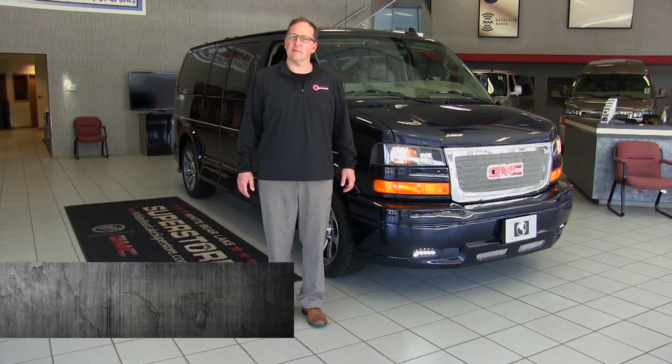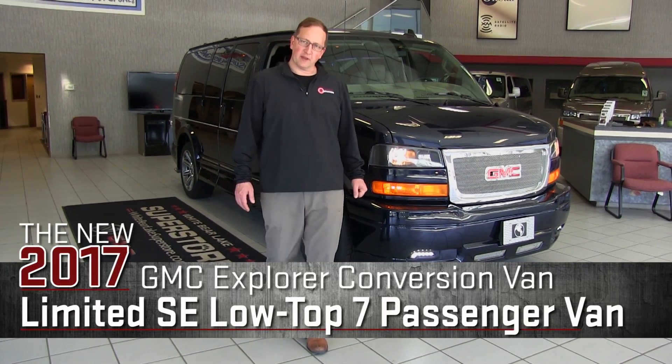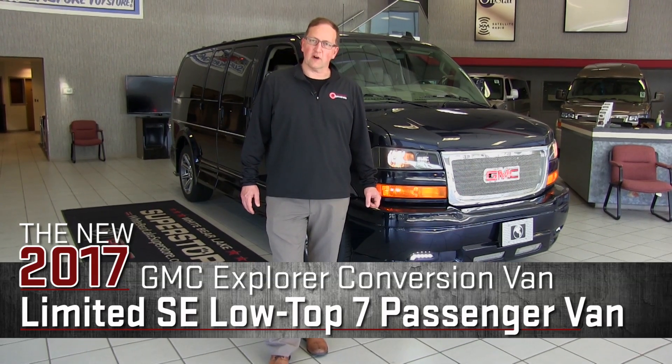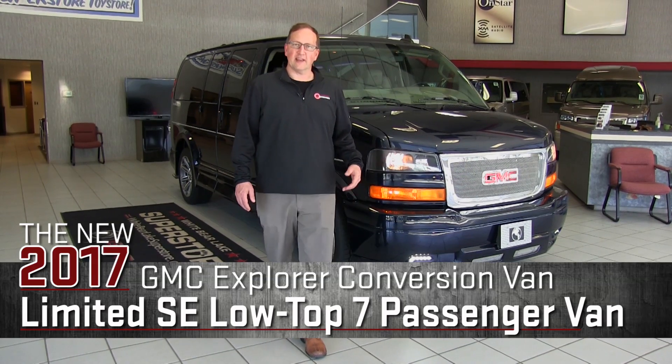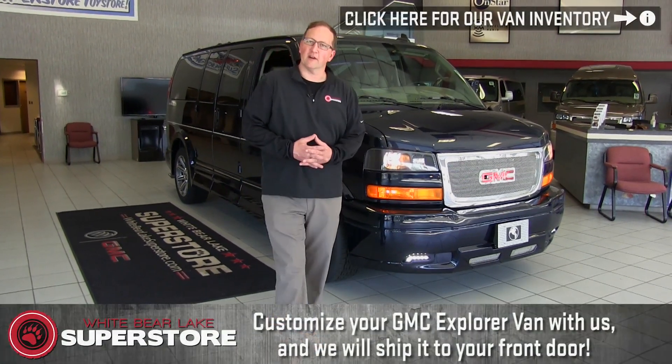Hello, my name is Mike Keenest and I'm at the White Bear Lake Superstore here in White Bear Lake, Minnesota. And we're at the Conversion Van Center. Here we're the largest stocking dealer, largest volume dealer of Explorer GMC Savannah vans. And the reason I say that is just so you know that we don't have onesie twosie vans in here.